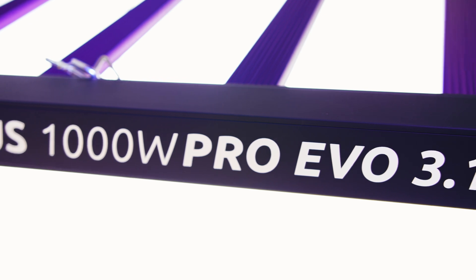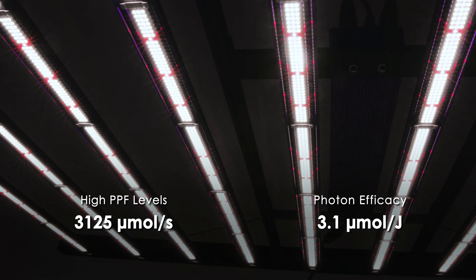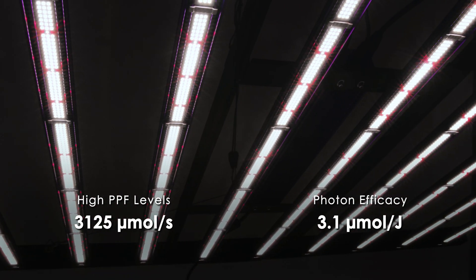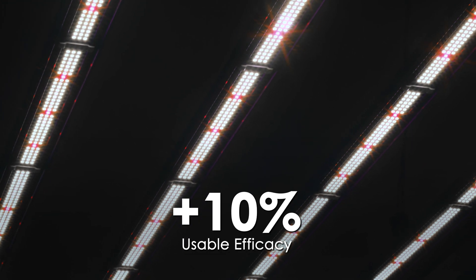The Lumatec Zeus 1000W Pro EVO 3.1 delivers a PPF of 3125 micromoles per second and an efficacy of 3.1 micromoles per joule. This results in a 10% increase in usable efficacy, translating to higher yields for your crops.